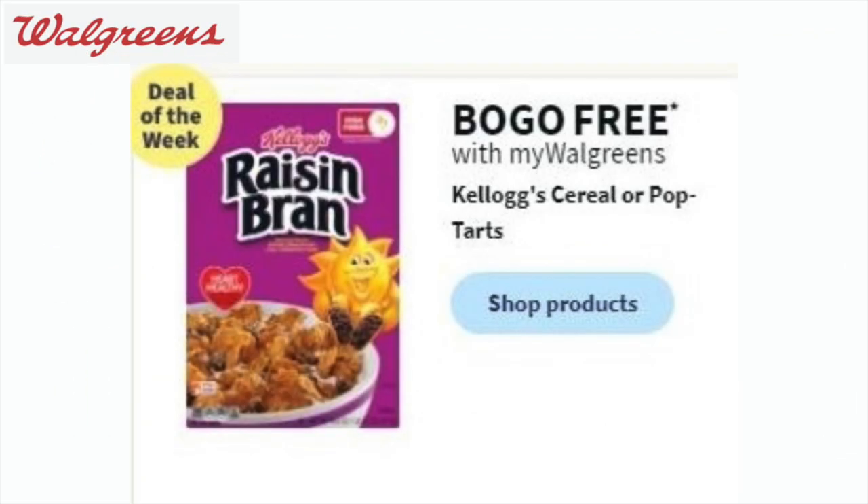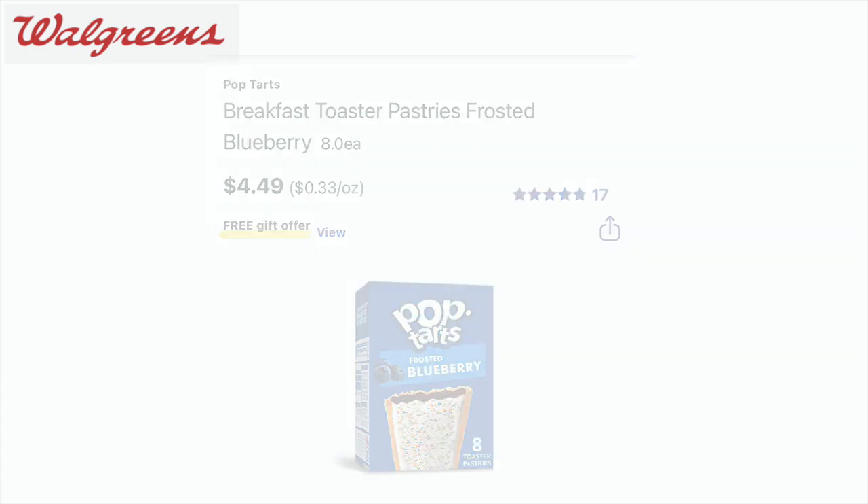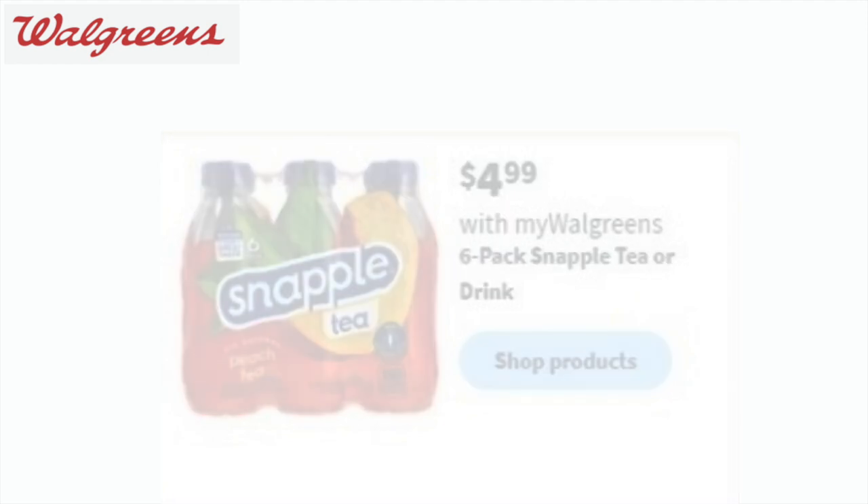In the food deals, we have the Kellogg's cereal or the Pop-Tarts — they are buy one, get one free. The Pop-Tarts are only $4.49, so you could pick up two boxes for that price. That's an awesome way to roll some Walgreens cash. Or the Snapple is on sale for $4.99.